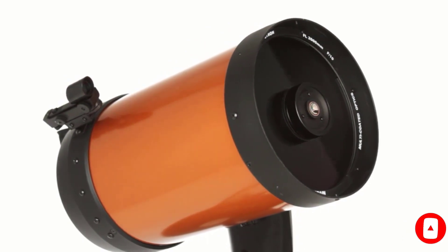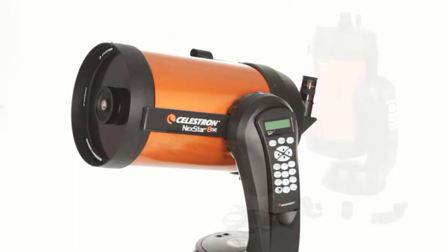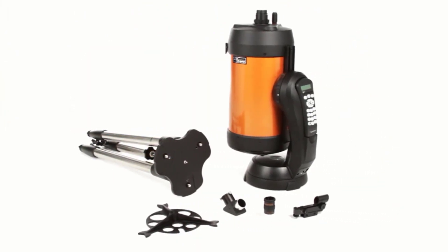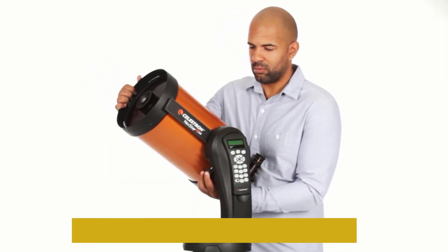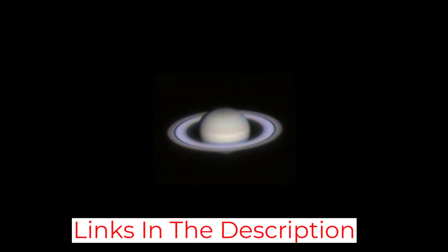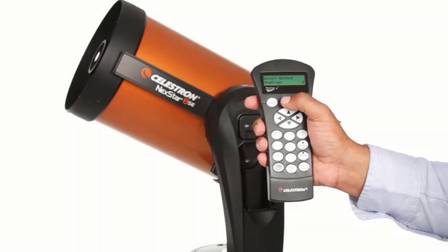It will let you select from a database of more than 40,000 stars, galaxies, nebulae, star clusters, and other celestial objects. The telescope locates these planetary bodies easily and tracks them automatically. The Celestron Nexstar 5SA telescope has a 5-inch aperture. The powerful primary mirror is aided by updated technology to make stargazing exceptional for different levels of users.